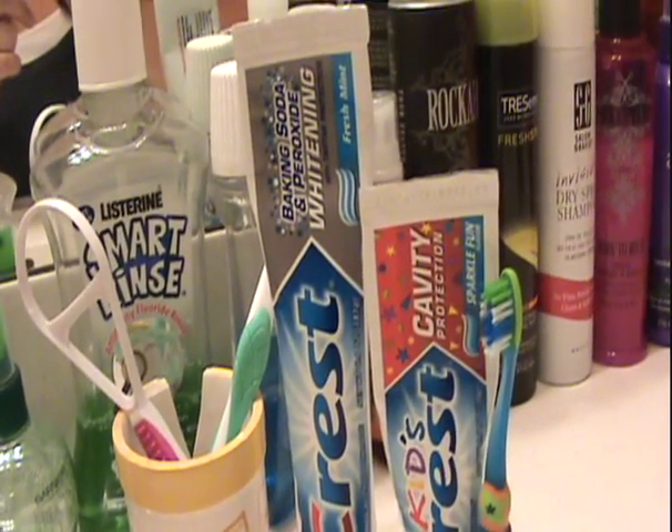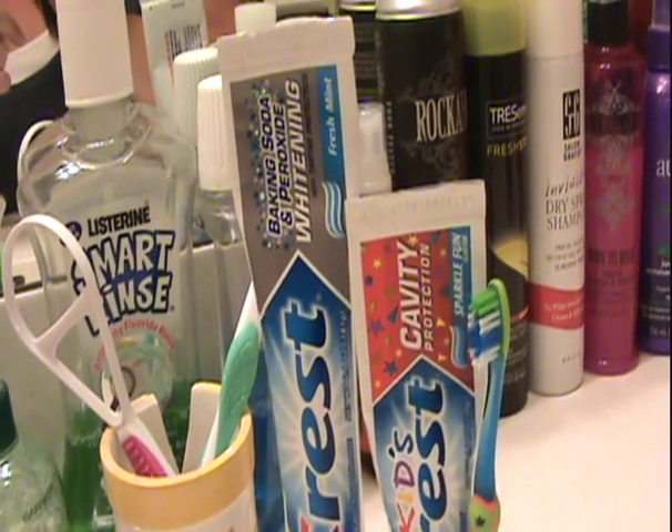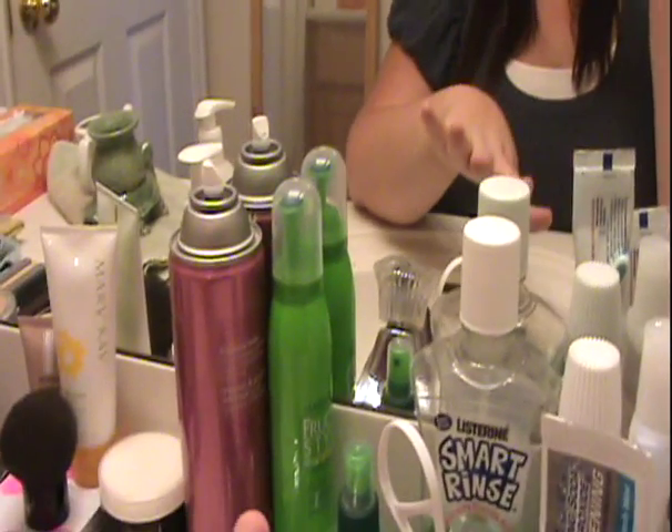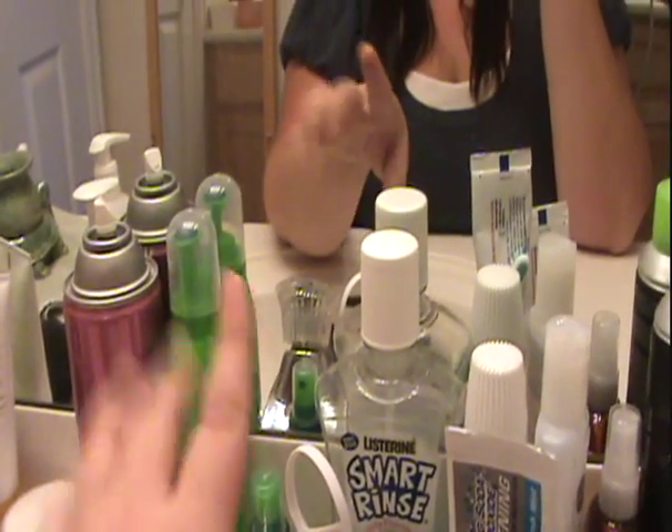This is my toothpaste — I use Crest Baking Soda with Peroxide, it's whitening. And I think everyone should have a tongue scraper, it works amazing. Then it kind of goes on to my sister's and Annie's side — Annie's mouthwash, my mouthwash, hair products, and my sister's hair products.